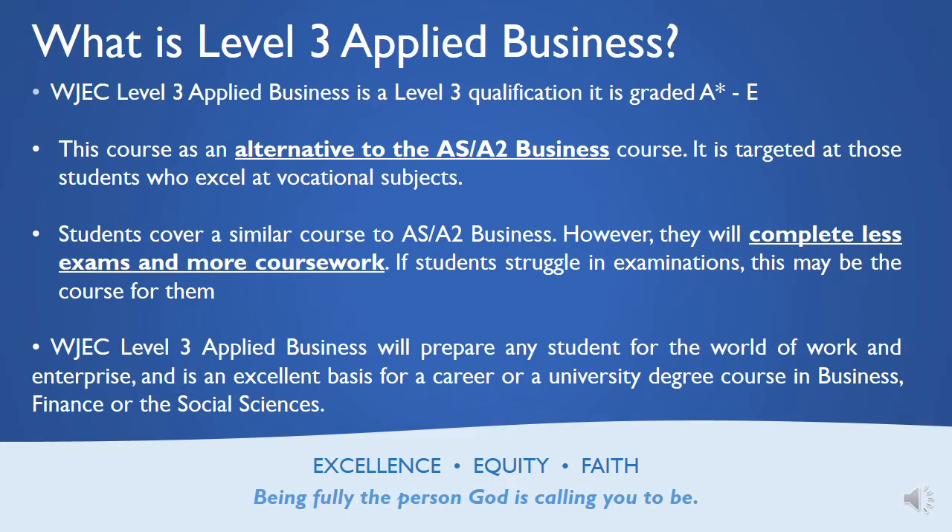It's run by the WJEC, and it will prepare any student for the world of work and enterprise. It's an excellent basis for a career or university degree course in business, finance, or the social sciences. Certainly, it's a wonderful course if you are thinking about going to work in a real-life organisation when you leave university or start your own company as well.